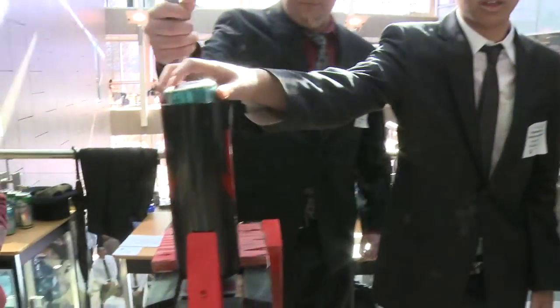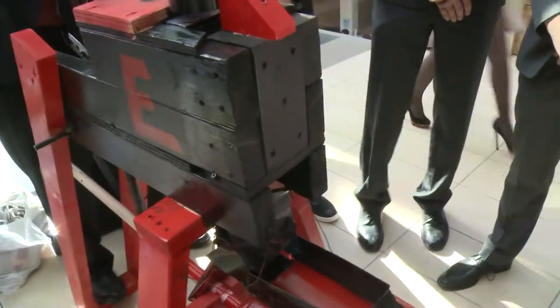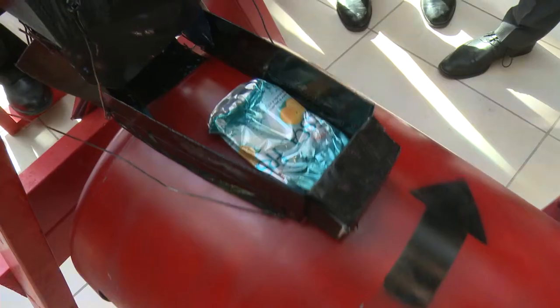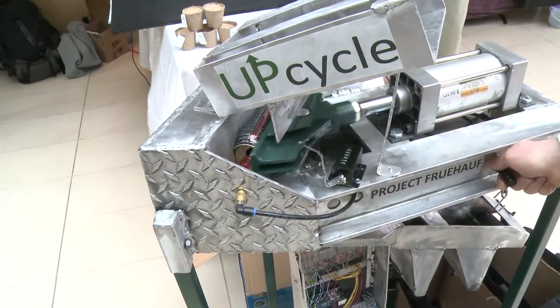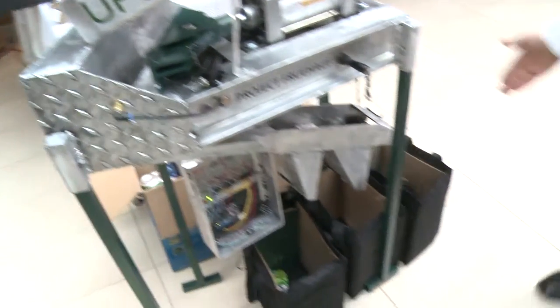First year students competed in building a mechanical can crusher that was both effective and a little out of the ordinary. Commercial can crushers crush the can vertically, but students were asked to look outside of the box and build a device that, instead of crushing the can, would flatten it — making it easier to store and allowing you to still see the label. There were so many varieties of designs the students came up with, and it shows the level of competency in this project.